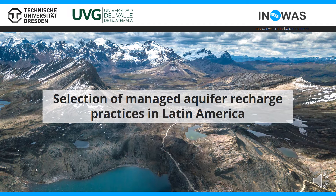This video has been produced in the framework of the International TIGERES project, which aims to promote the implementation of Managed Aquifer Recharge, or MAR, as a nature-based solution for sustainable water resources management in Latin America.